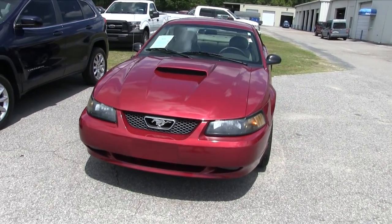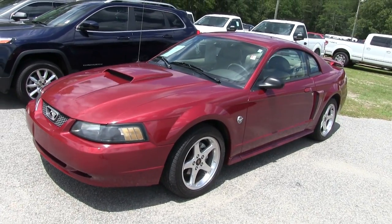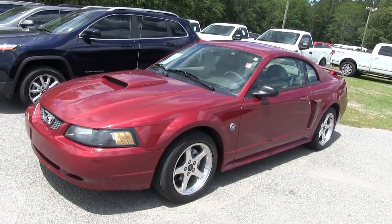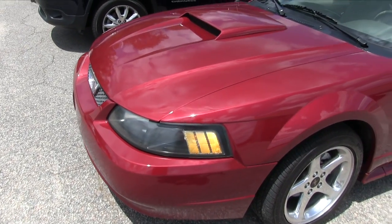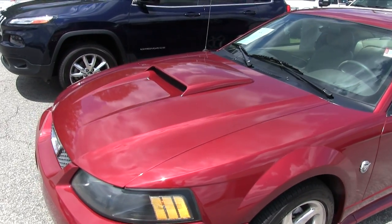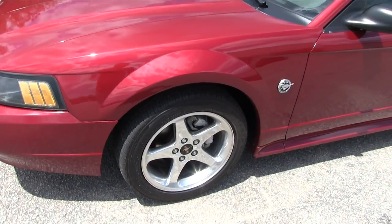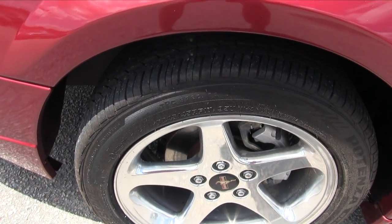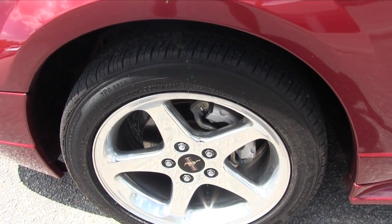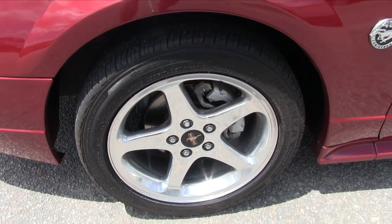Pretty nice-looking Mustang. I just filmed one at a different dealership last week and I don't think it was in as good condition as this one. This one looks really nice. I'm liking the color — I do like that burgundy, looks good with all those metallics. Got the hood scoop, headlights look good, tires are looking good. Plenty of tread on them — you can't go wrong with a nice-looking set of five-stars. Those are a 245/45 series 17-inch polished aluminum wheel.